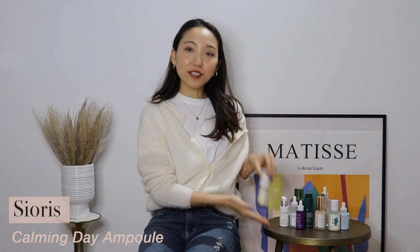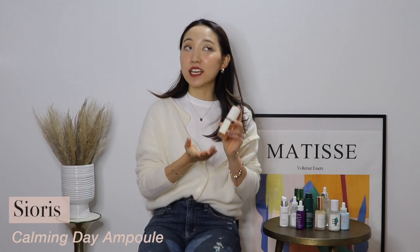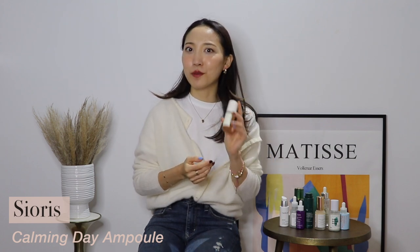The very first product is Sior's Calming Day Ampoule. This is already my third or fourth bottle — I truly love this. So this is more of an ampoule, not necessarily a true serum, but the hydrating power is definitely there. It's super, super calming. The pink glassy texture gives you an instant sheen and glow to your skin.